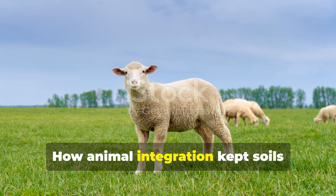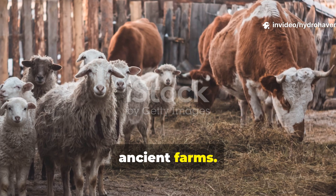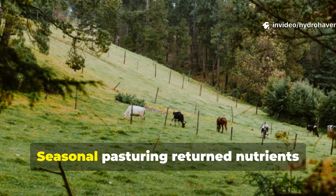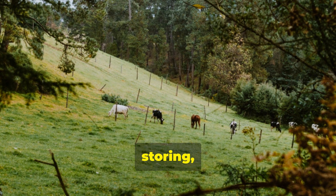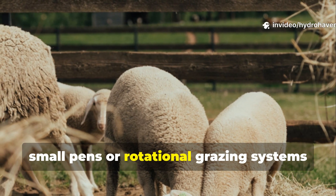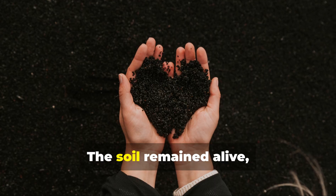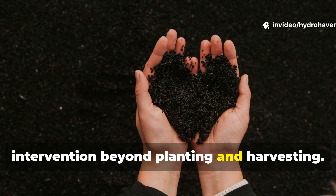How animal integration kept soils naturally fertile. Livestock played a critical role in ancient farms. Animals grazed, trampled and deposited manure directly onto fields, mixing it naturally with the soil. Seasonal pasturing returned nutrients exactly where they were needed, eliminating the labour of collecting, storing and composting. In regions from ancient Rome to early China, small pens or rotational grazing systems ensured that every square foot of farmland received organic inputs in a controlled, natural manner. The soil remained alive and crops thrived with minimal human intervention beyond planting and harvesting.